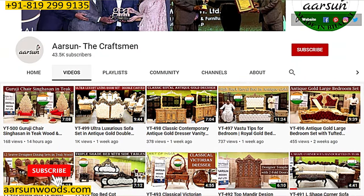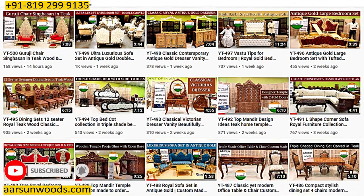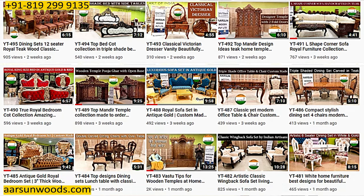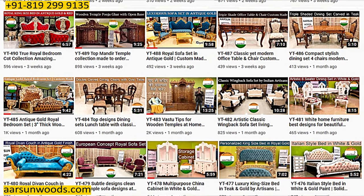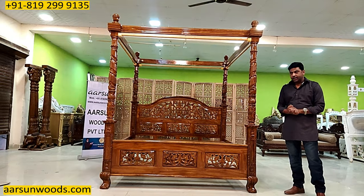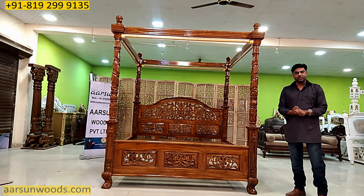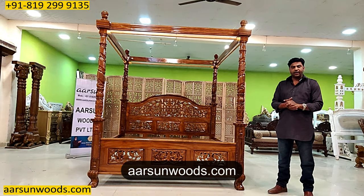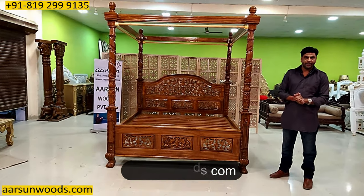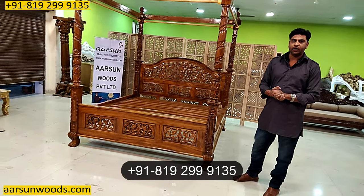We have more than 500 videos on YouTube now. Out of these, I've shown you hundreds of sofa sets, different bed designs, different dining sets, almirahs, wardrobes, and a lot of other furniture — in actual, not just pictures. For the pricing, you can visit our website arsonwoods.com. You will find sections for everything there, and for prices you can contact us and we'll let you know according to your requirement.